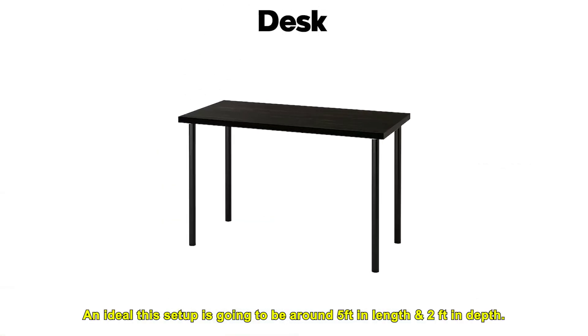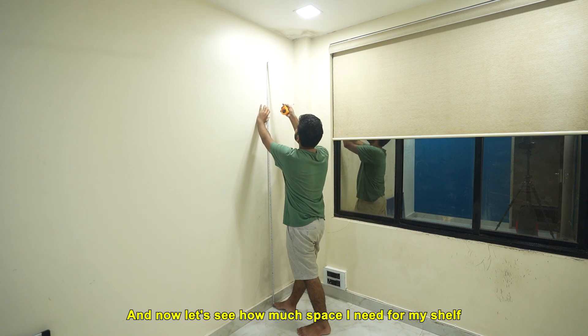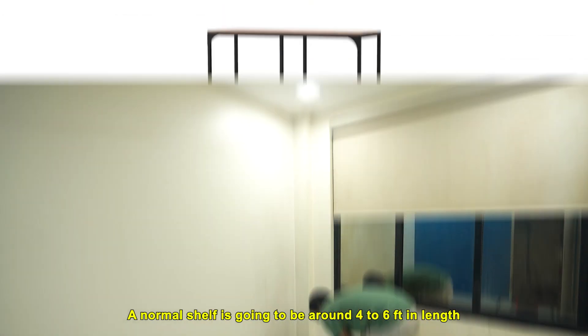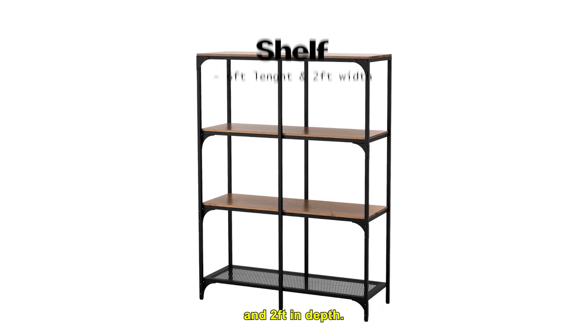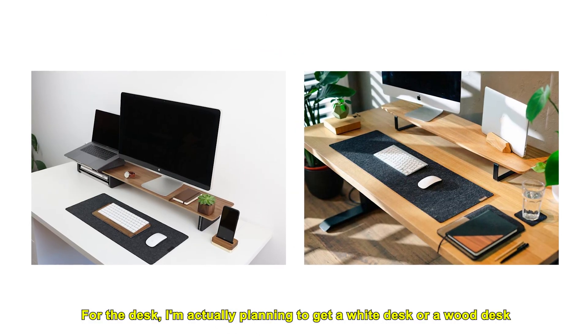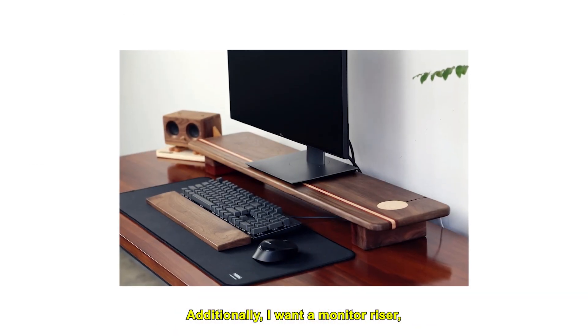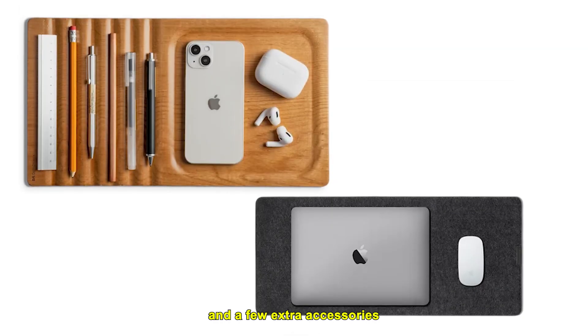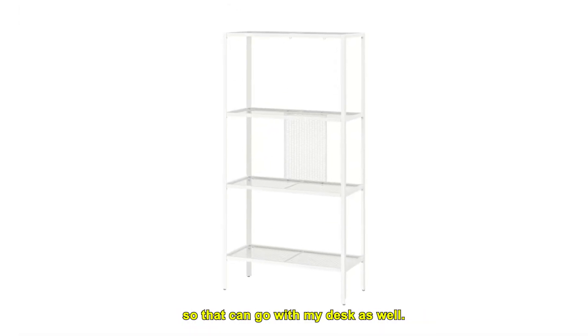An ideal desk setup is going to be around five feet in length and two feet in depth. A normal shelf is going to be around four to six feet in length and two feet in depth. For the desk, I'm planning to get a white desk or a wood desk so I could match any desk accessories with it. Additionally, I want a monitor riser, a lamp, and a few extra accessories. For the shelf, I'm looking for a white shelf so it can go with my desk as well.